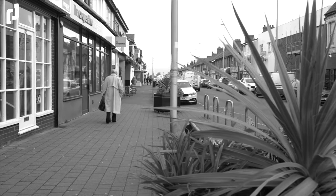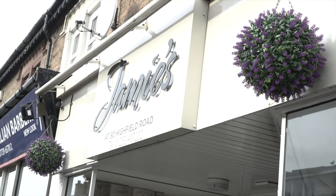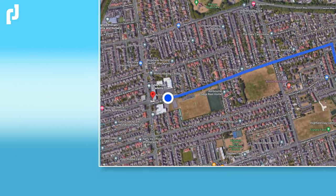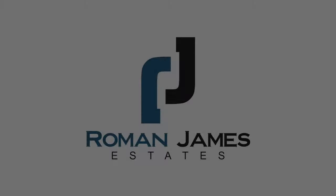Burnage Gardens is positioned just off one of the most sought after roads in the South Shore area. Within walking distance is Armfield Academy School. It's perfectly positioned for access onto Highfield Road and with Marvins on the horizon it's a great place to be.